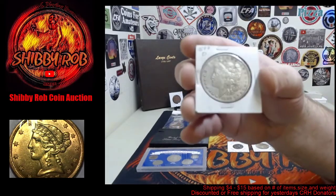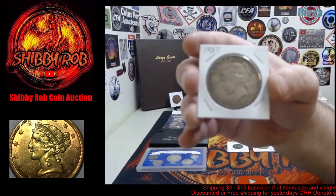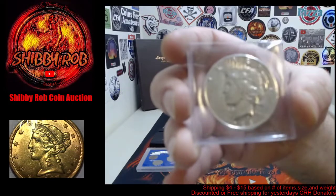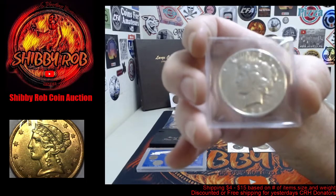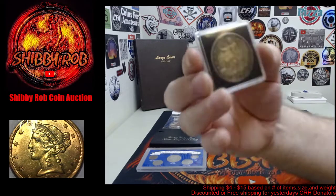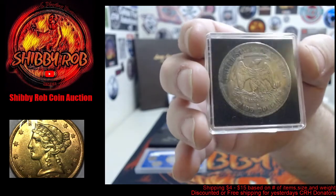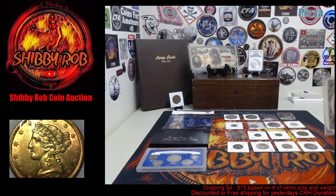There's an 1899-O Morgan silver dollar in pretty nice shape. We've got a 1927 Peace dollar, and along with that we have a 1928-S — unfortunately another victim of cleaning, it's been polished — but it's a 1928-S Peace dollar, good for an album or something like that. This one's pretty awesome — we have an 1877-S trade dollar, United States trade dollar. Pretty sweet.